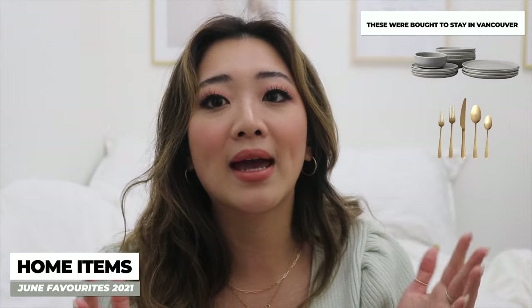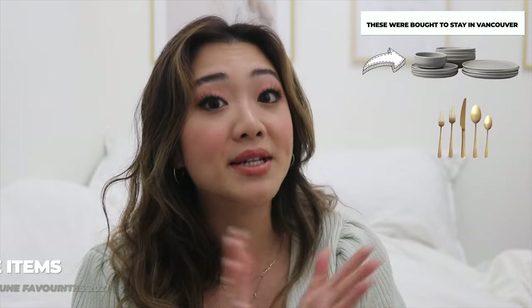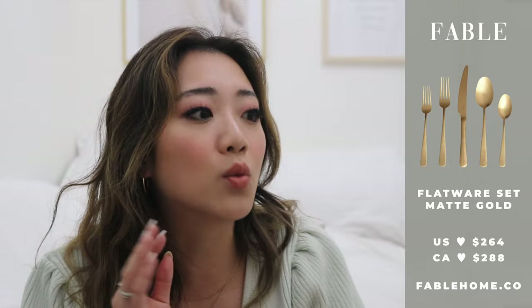The next category is home. Back in Vancouver I ordered everything from Fable — plates, bowls, utensils, everything — but in dove gray to match my parents' home. Now that I'm back in my apartment, which is more white, gold, and pink to reflect my personality, I got their gold utensils. I got their whole set, which includes the knife, two sets of forks big and small, and two sets of spoons big and small. I just absolutely love both the look and the functionality. I've used all of them and they work so well.